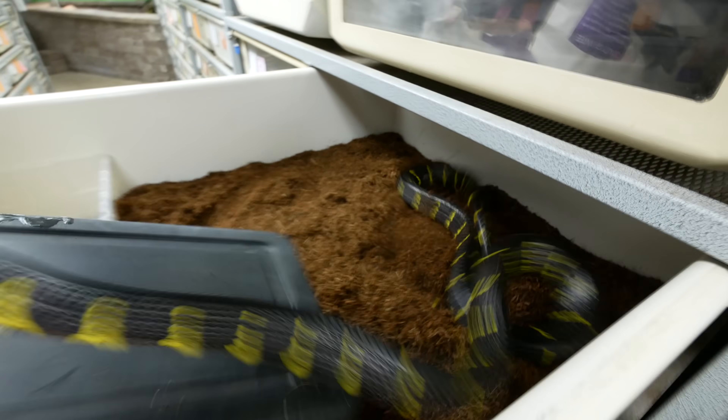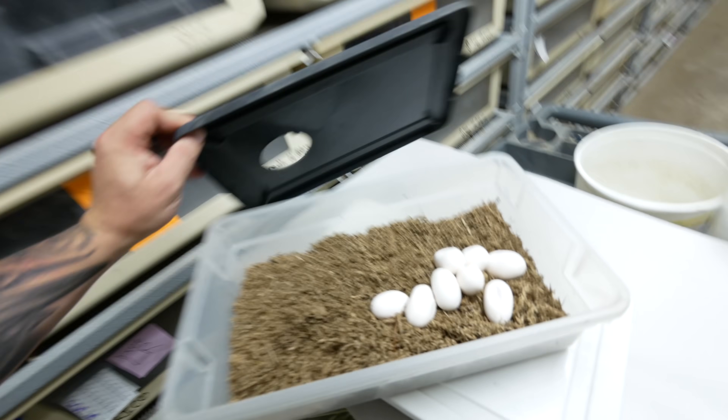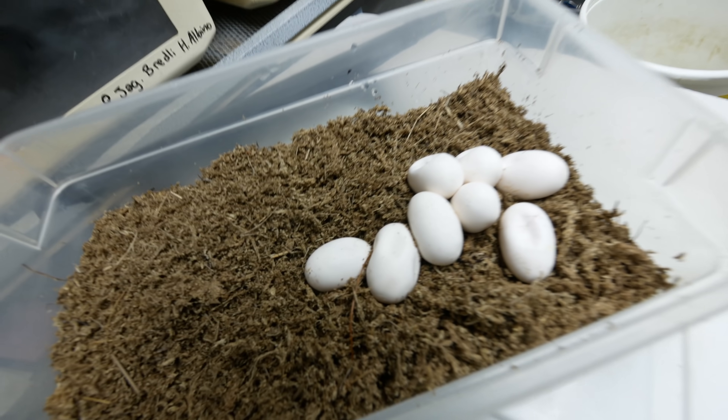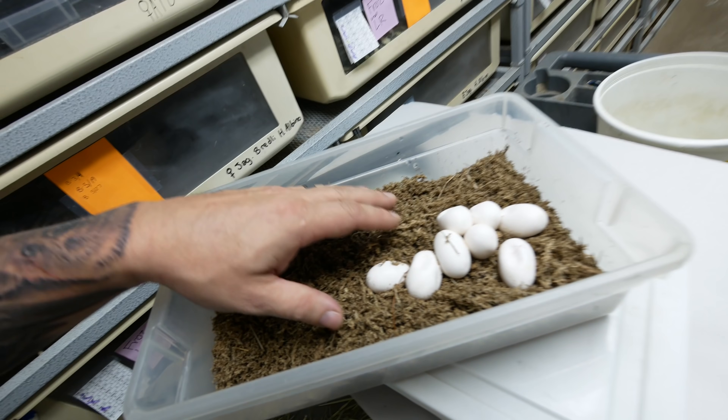Gotta get these eggs out of here without her biting — whoa! I'm going to shut that cage really quick and we're gonna take a look at these eggs. Oh my gosh, she was upset — she's a mean little mama. Look: two, four, six, eight beautiful eggs from this mangrove girl. They look a little desiccated because the cage dried out just a little bit. We'll get them in an egg box, put a little bit of moss on top to get them rehydrated, and we should be good to go.